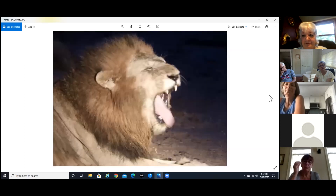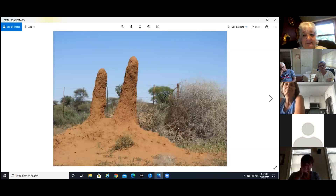Now we're in Namibia. Can you see the difference in the shape of the termite mounds? They're leaning toward the sun for some reason, and just about all the termite mounds we saw in Namibia were shaped like this.